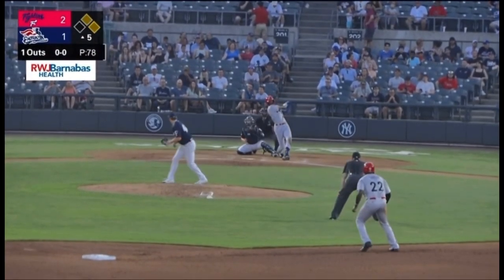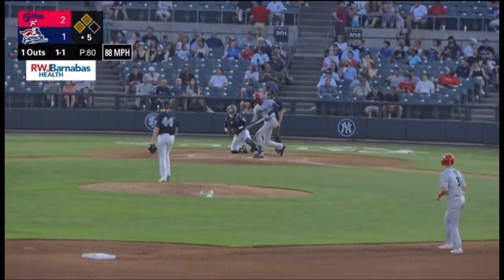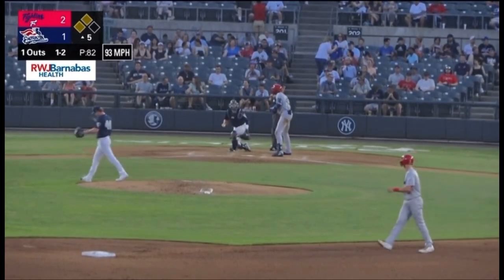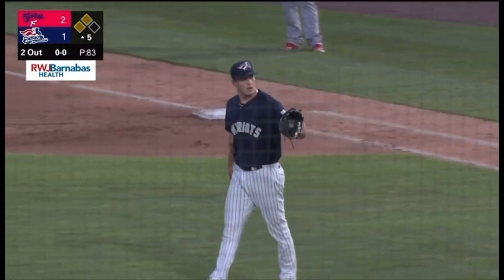Hampton deals the first pitch and Dela Cruz swings and misses. Fighting it up here too — the 1-1 is fouled straight back. Here's the 1-2, and Dela Cruz takes it in there — called strike three. Chase Hampton thought that was the end of the inning; he was walking off the mound. But there's been a warning issued here.